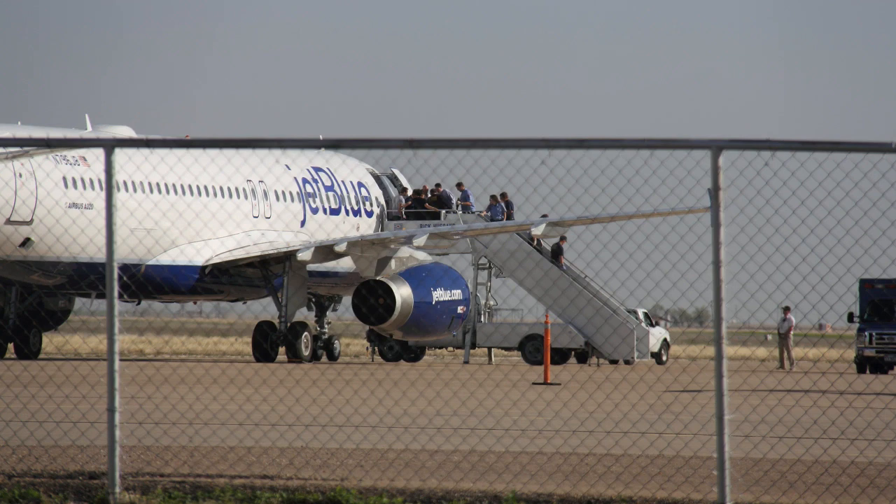Southwest, you got the airport in sight? Yep, we're on the left base for runway 31. Southwest, you got a frequency contact there, 118.3, got it.